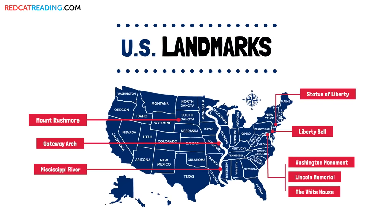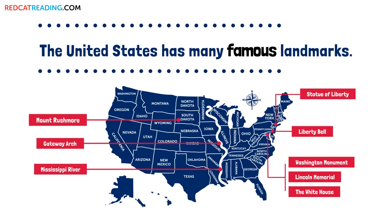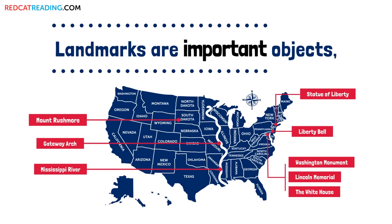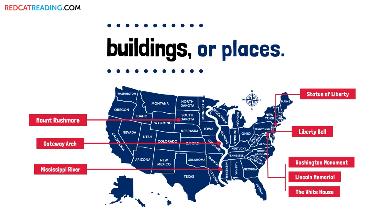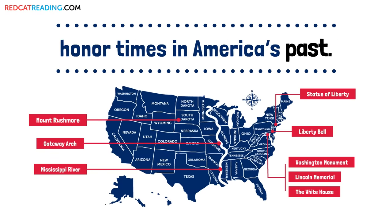U.S. Landmarks. The United States has many famous landmarks. Landmarks are important objects, buildings, or places. Many U.S. landmarks honor times in America's past.